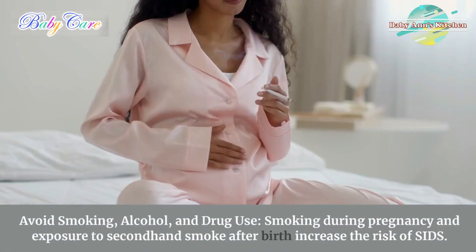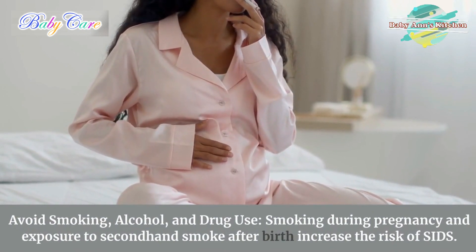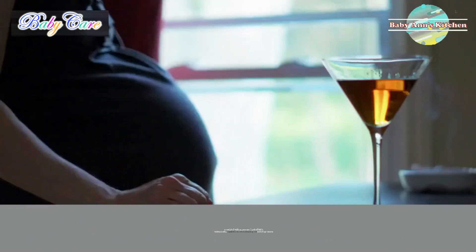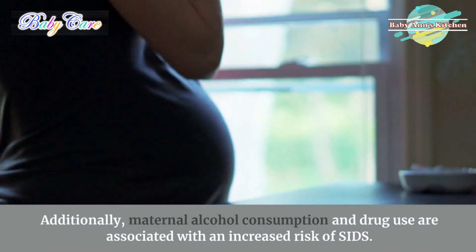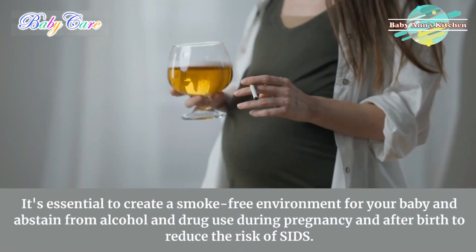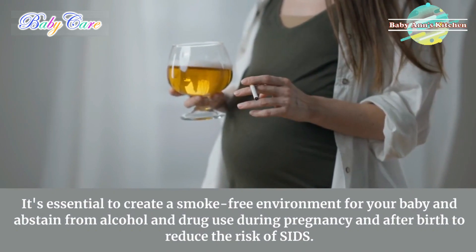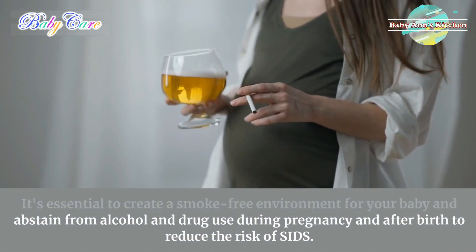6. Avoid smoking, alcohol, and drug use. Smoking during pregnancy and exposure to secondhand smoke after birth increase the risk of SIDS. Additionally, maternal alcohol consumption and drug use are associated with an increased risk of SIDS. It's essential to create a smoke-free environment for your baby and abstain from alcohol and drug use during pregnancy and after birth to reduce the risk of SIDS.